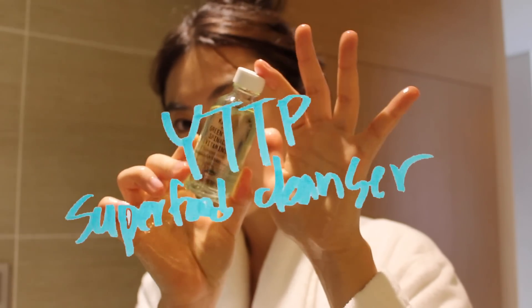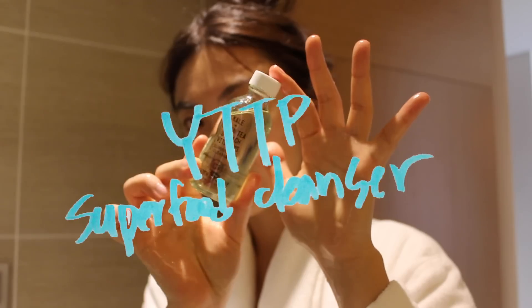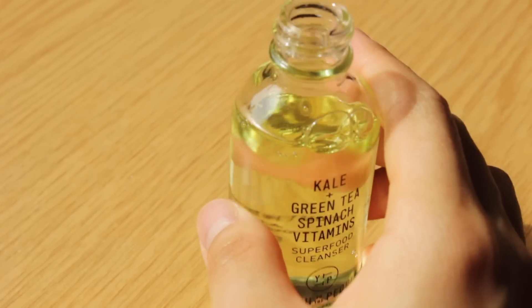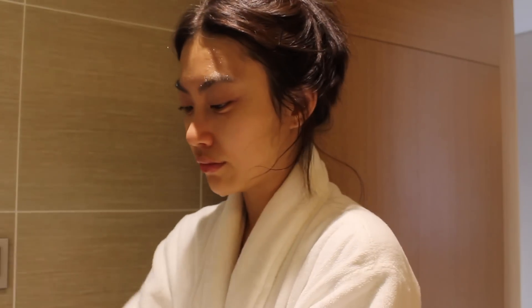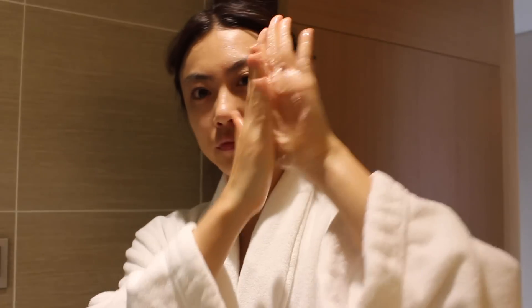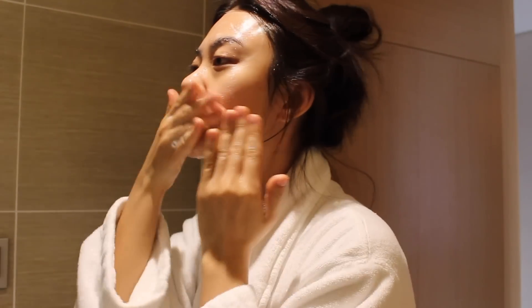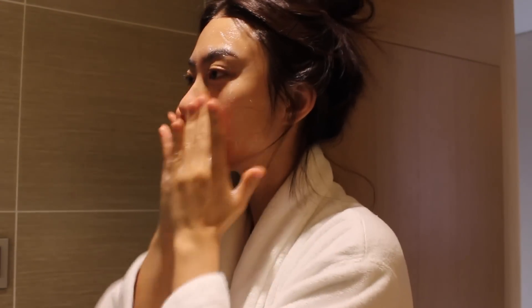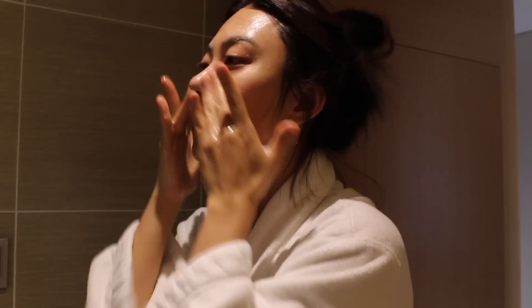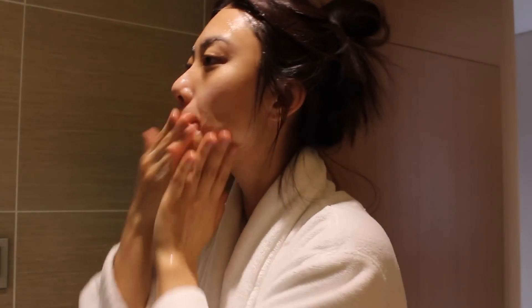Then I'm cleansing my face with a gel cleanser. This is a superfood cleanser from Youth to the People. I really wanted to try this because I've seen it on Instagram a lot and most people seem to love it. If I can add more about this brand, they focus on plant-based skincare, so their products are vegan, cruelty-free, and they also focus on clean beauty, which I love.